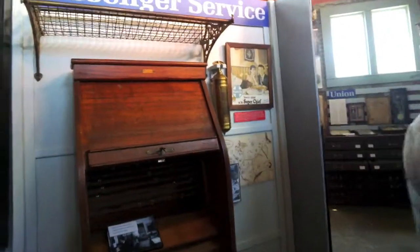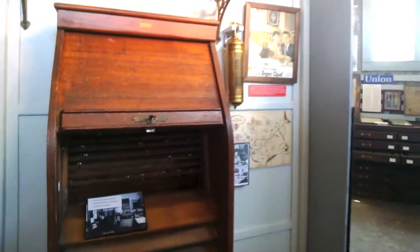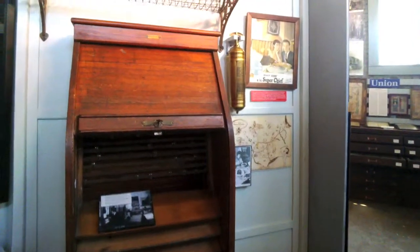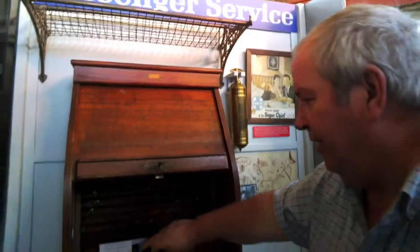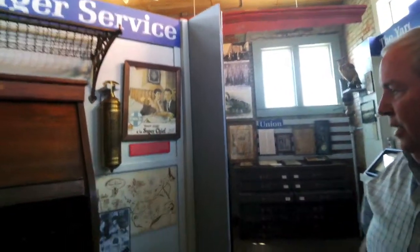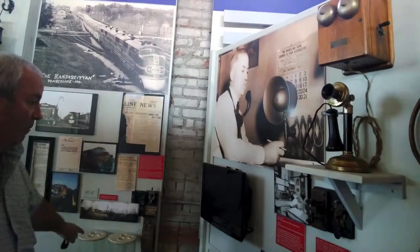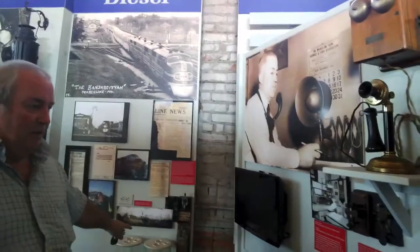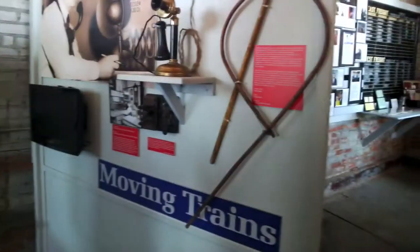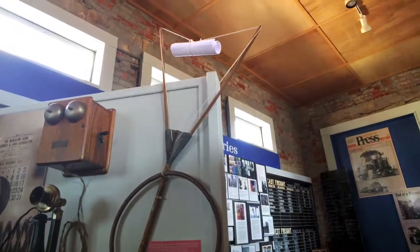They used to hand up signals. This is the old battery acid operator and telegraph. They handed up messages, and all your messages are in the hoop up here, and the man will hold the arm out and catch it, and you get your orders.